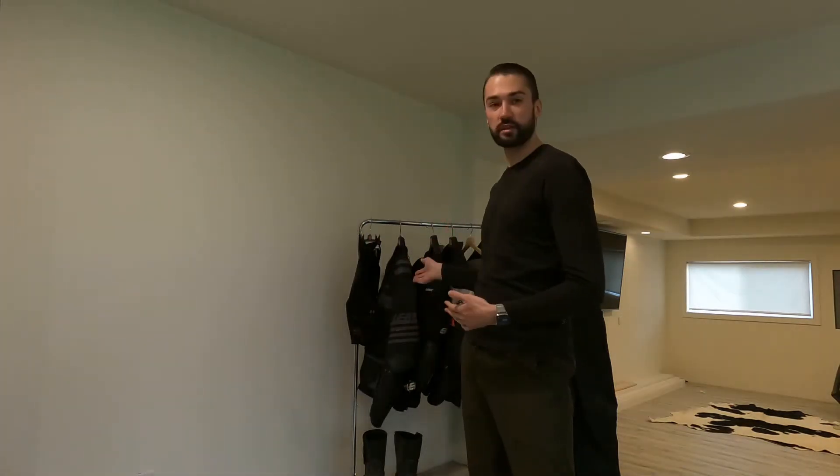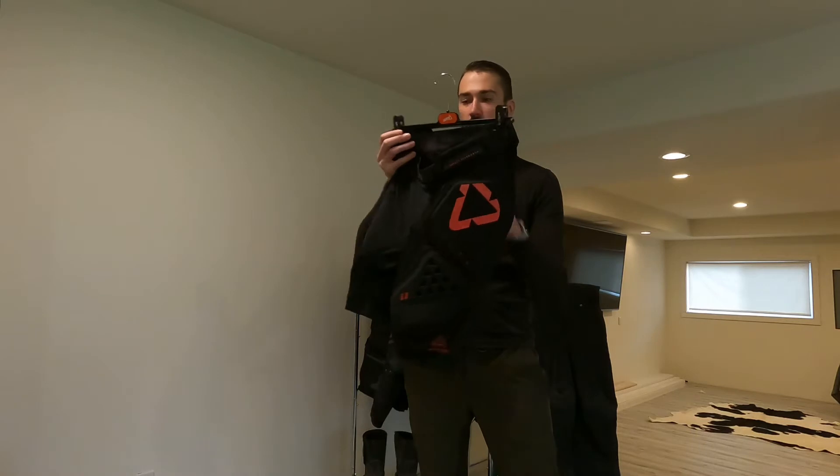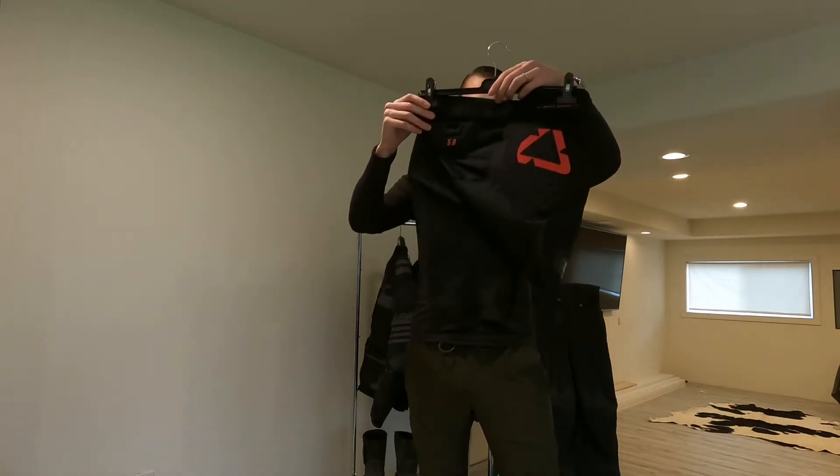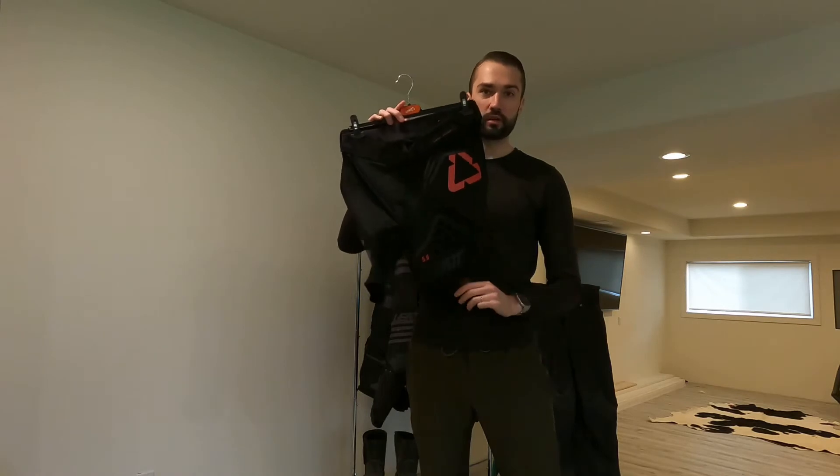Underneath the enduro riding pants, I'll usually wear a long-john style, tight antimicrobial pant, and then over those I'll wear these. This is by Liat as well — it's the 5.0 crash shorts, or impact shorts.